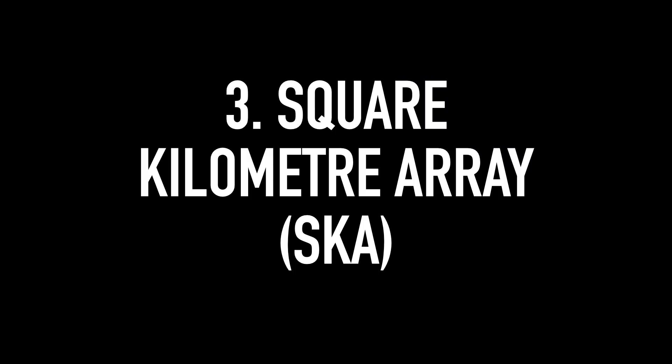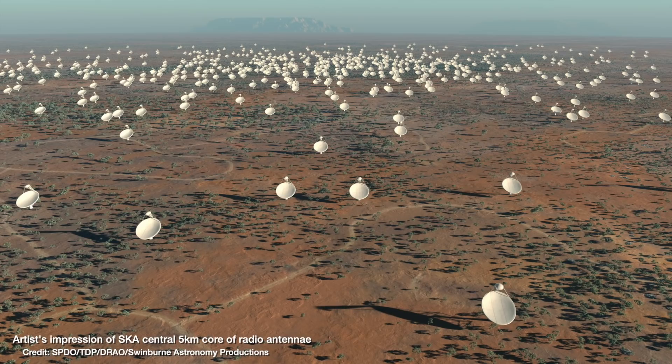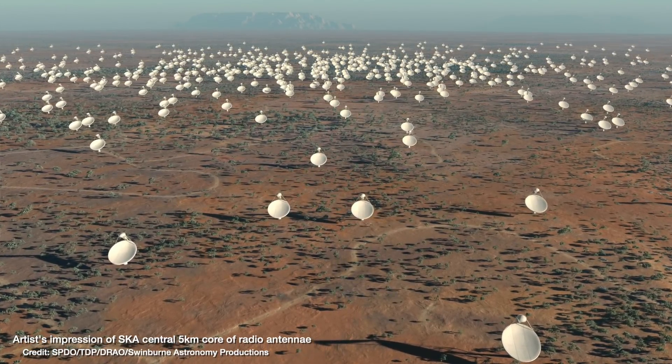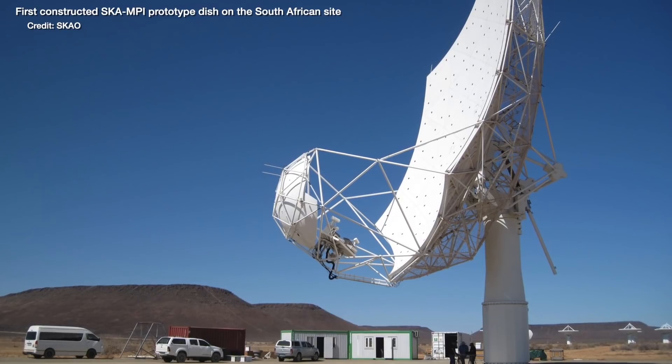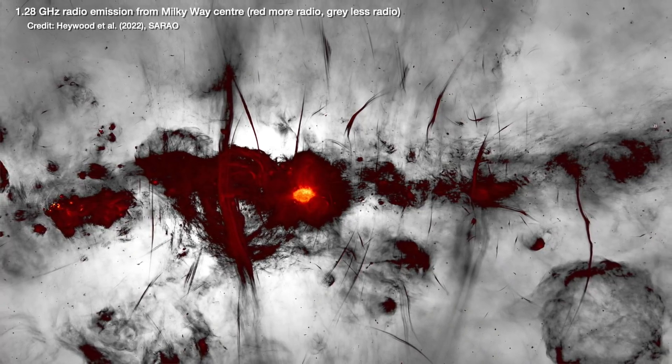Number three: the Square Kilometre Array, the SKA. It's a planned radio telescope with bases in both South Africa and Australia that's going to be detecting longer radio wavelengths of light. It's going to be made up of thousands of individual antennas spread over a distance of 3,000 kilometers. If you add up the area that each individual antenna covers, combined into one big telescope they make up a telescope that is a square kilometre in area — hence its name. When complete, the SKA will be 50 times bigger than any current radio telescope we have, like LOFAR or MeerKAT, which is producing those incredible images of the center of our galaxy.